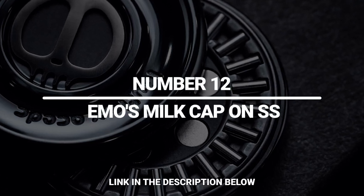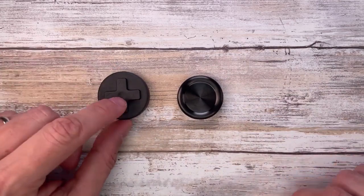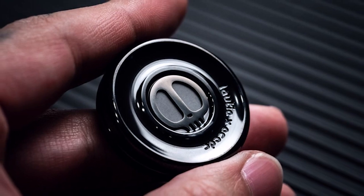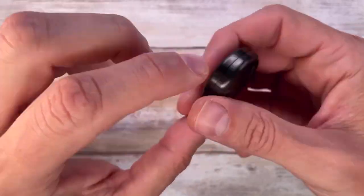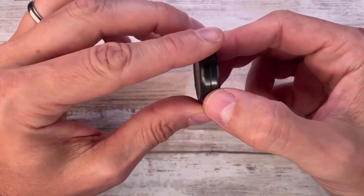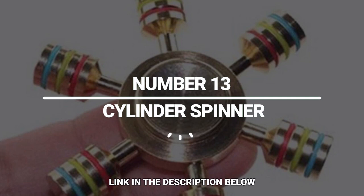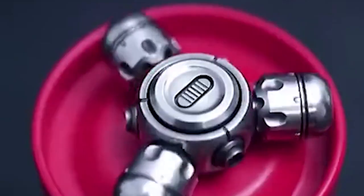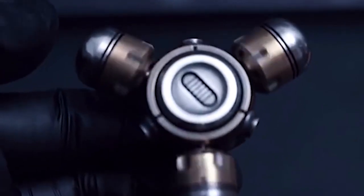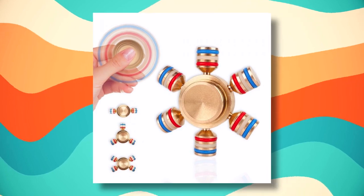Number 12: Emo's Milk Cap. Just in case you need something more portable, this coin-shaped toy is a great option. The magnetic design makes it really satisfying to split off the parts and put them back together, or simply spin them as usual. It's available in stainless steel and copper or zirconium. Number 13: Cylinder Spinner. This one's all about smooth and fast spinning — you can spin both the main body and each of the counterweights. You're free to install up to six counterweights and spin them all.